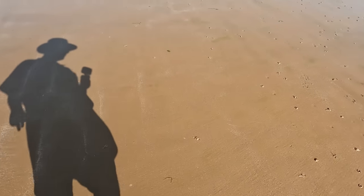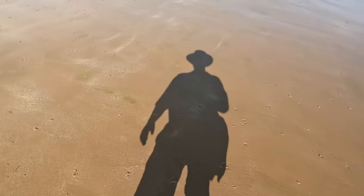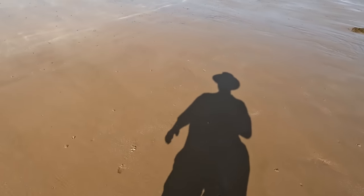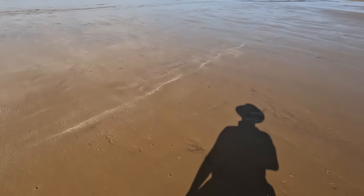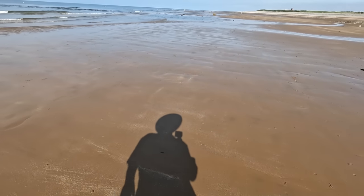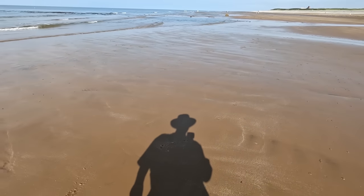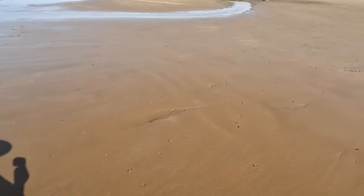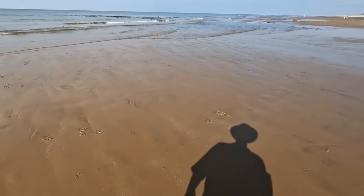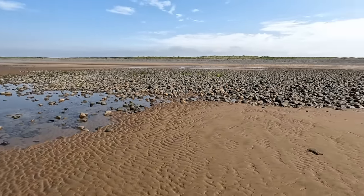Apparently the way to spot a razor clam is a keyhole-shaped hole in the sand. I haven't really seen anything that strikes me as keyhole-shaped just yet. I'm not sure whether the tide is coming in or going out — probably going out because this part of the beach is already wet. Not seeing any razor clam holes here, but I bet they're around, maybe a little bit further out at lower tide. What a lovely, clean beach — haven't seen a single piece of plastic waste.